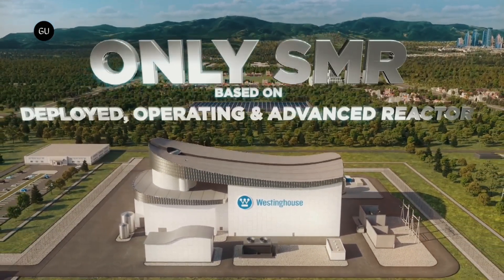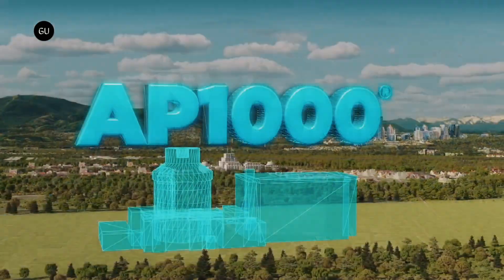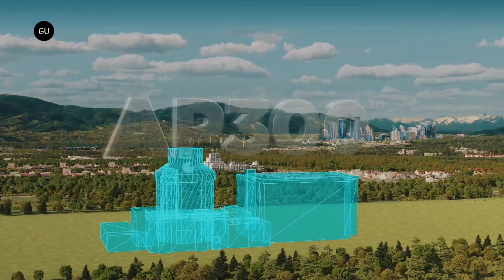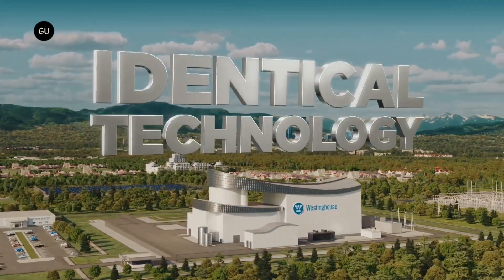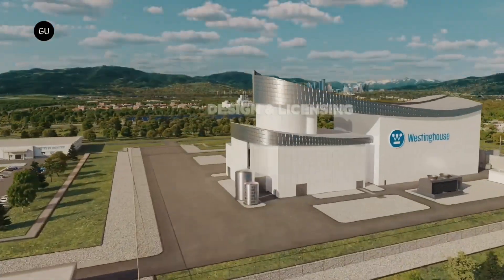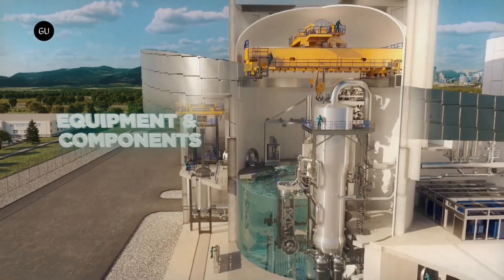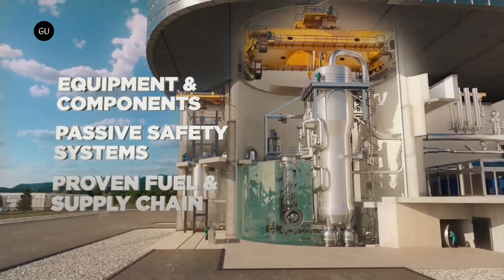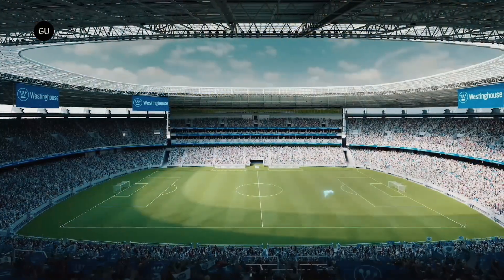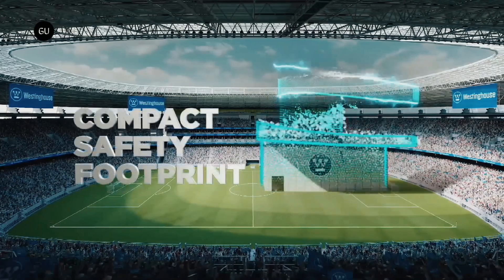They say that small is beautiful, and the Westinghouse Electric Company seems to have embraced this with the unveiling of its AP-300 small nuclear reactor (SMR), which combines Gen 3+ reactor technology with a smaller, more economical size. Small nuclear reactors have been gaining a lot of attention in recent years as an alternative to the giant conventional fission systems that are very slow and expensive to build, and they also attract a good deal of political opposition.